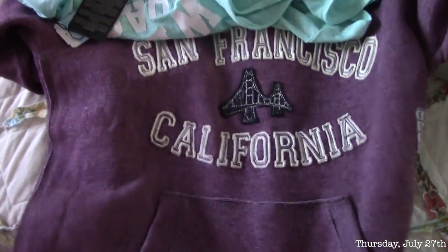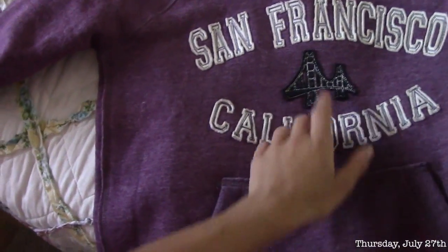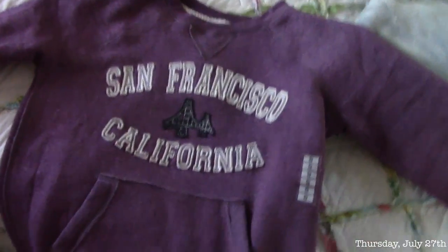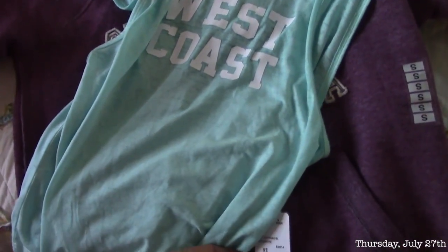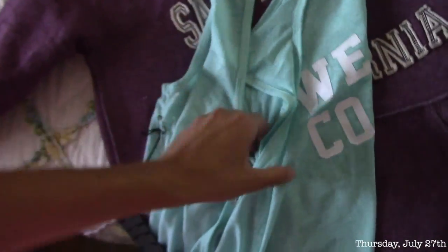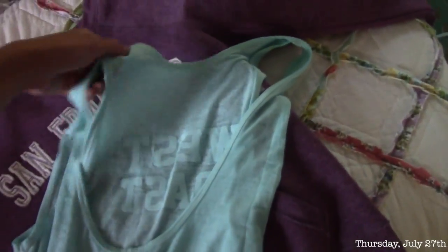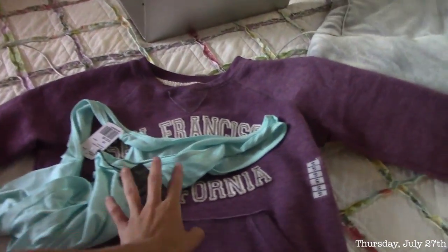My mom just got back from San Francisco like 10 minutes ago and she got me a few things I wanted to show you. The first thing she got me was this really cute little crew neck — it says San Francisco, California, with the little Golden Gate Bridge. I love it, it's super comfortable and I'm excited to wear it. Then she got me from Forever 21 this really cute workout top — it's a blue color and it says 'West Coast' in white, and it was $12. The back is nice because it has a huge scoop back. I thought this would be cute to work out in. Thank you, mother, for all these cute clothing items from the San Francisco gift shop.